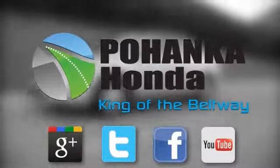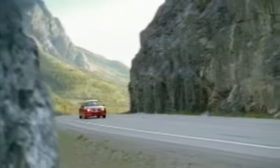Welcome to Pohanka Honda, King of the Beltway. Find your best price on a new Honda at Pohanka Honda and get the customer service you deserve.